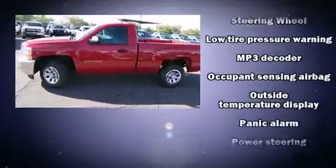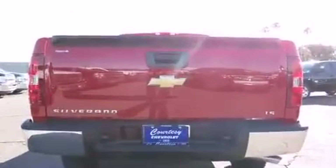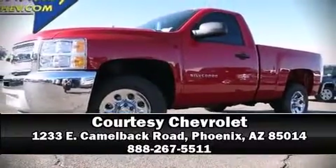Side curtain airbags deploy in extreme circumstances, shielding you and your passengers from collision forces. Are you ready to experience this vehicle for yourself? Call now and schedule a test drive.